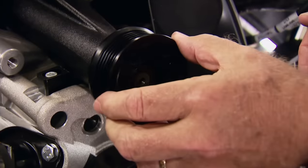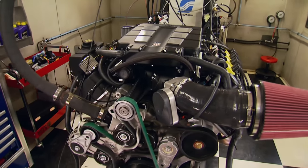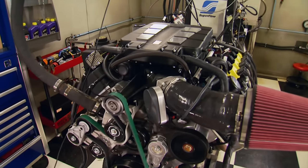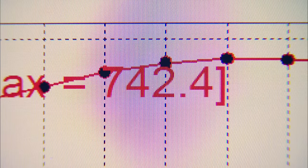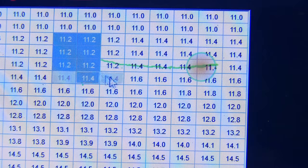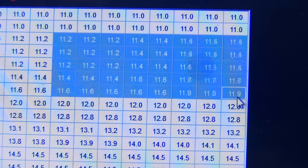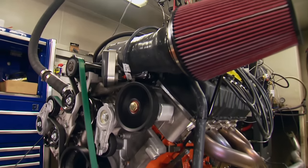Now the swap to the 2.75-inch pulley and race gas — this should give us right at eight pounds of boost. Chris will lean it out to achieve a 12.5-to-one AFR and add another degree of timing for the final pull to take advantage of the extra octane.